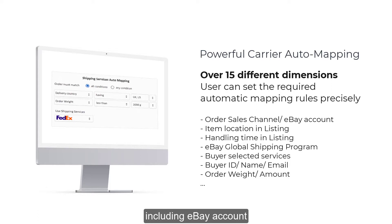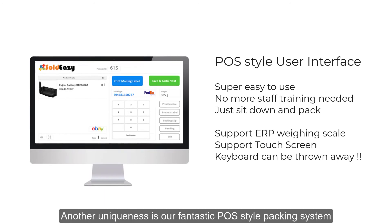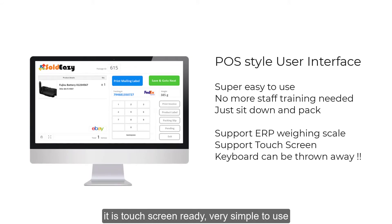These include eBay account, item location in listing, handling time in listing, and eBay Global Shipping Program — over 15 different types of options for sellers to map more precisely. Another uniqueness is our fantastic POS-style packing system, which is touch screen ready and very simple to use.